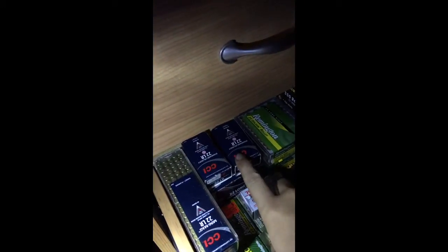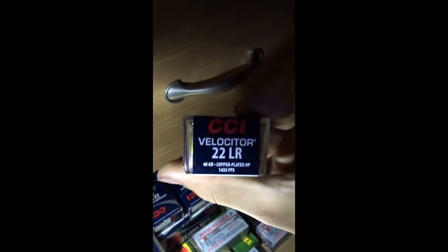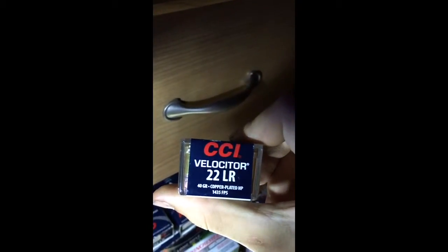We got a lot of fun stuff too. I don't have a stock on it because everybody's buying it up, but this is what I got. I got like 300 rounds here. Once we got to show it at the Civic Center, and I picked up some of this Velocitor — I got three boxes of that.